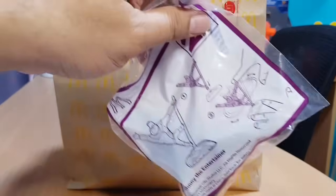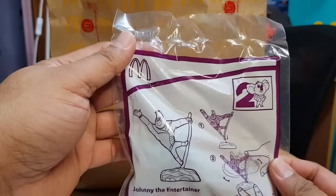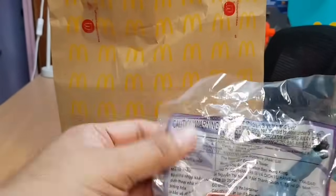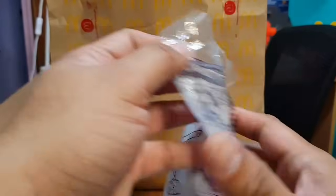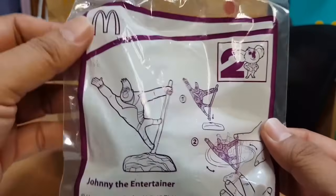Okay, enough for the talk — let fun take center stage by opening this Happy Meal bag. The first toy that we have is Johnny the Entertainer.